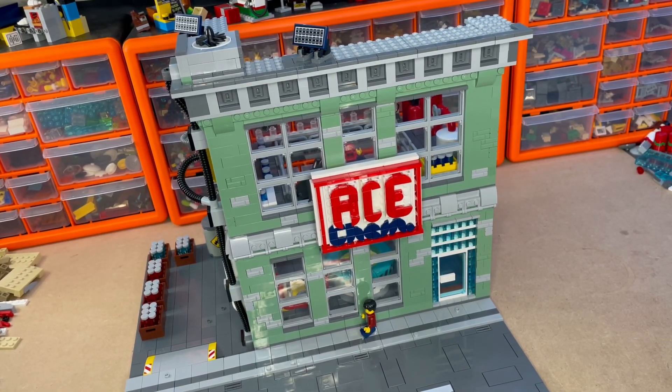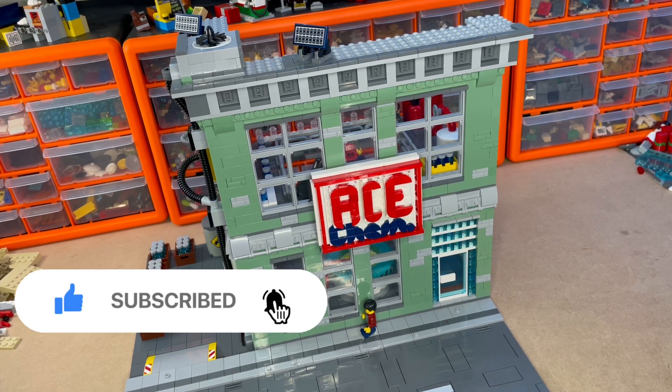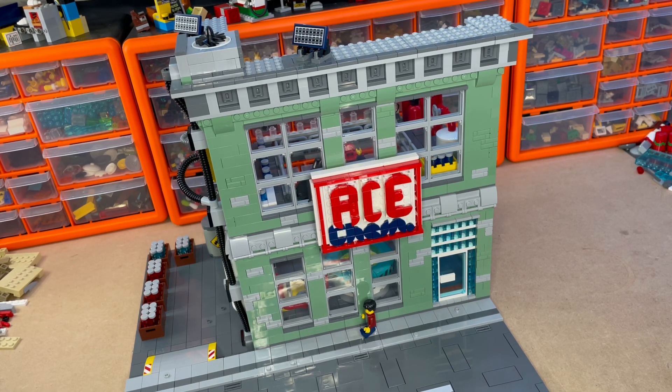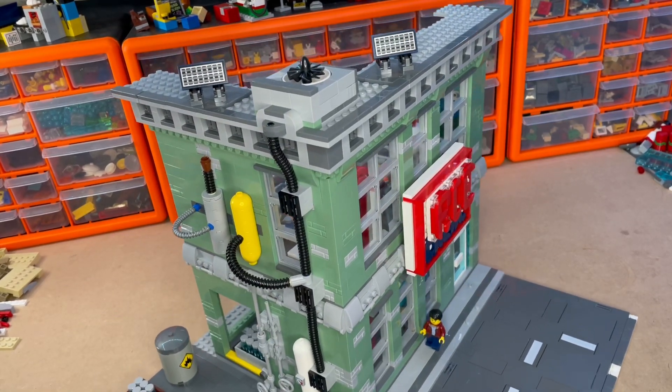Hello YouTube, grfbix here with another update. This time I will be updating you on part two of the Ace Chemicals lab. When I showed you last time I had done most of the work on the outside and the ground floor. Now I've done some extra work on the outside and the first floor as well, so just showing you some of the details I put on the outside before we go in.